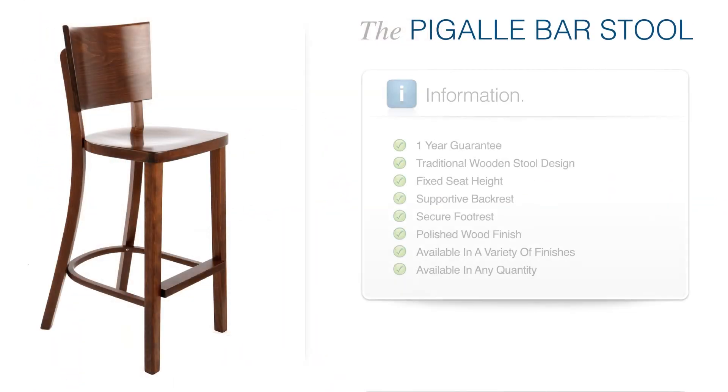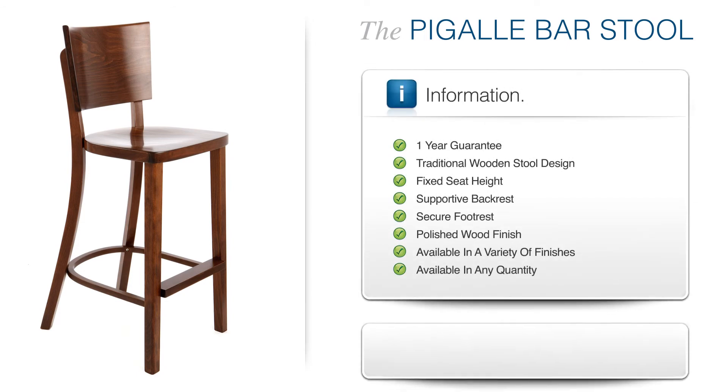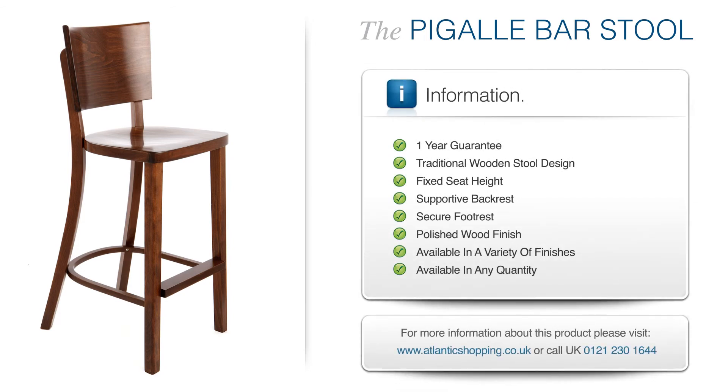The Bekal Wooden Stool blends old and new to great effect, and is guaranteed to triumph in any location.